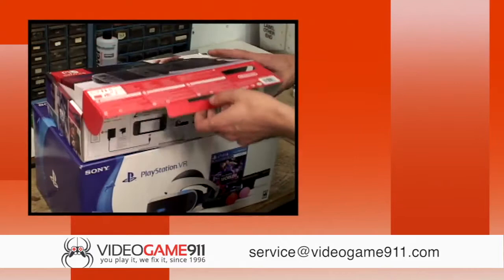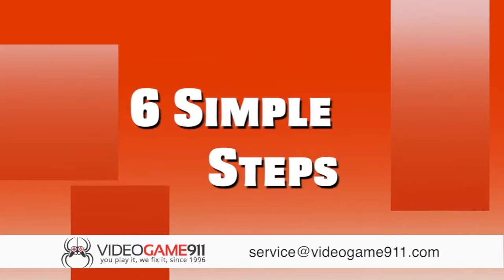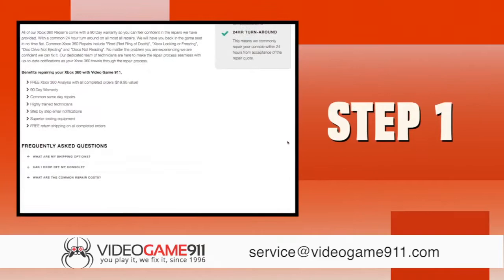Video Game 9-1-1 is the leader in video game console repairs, with emphasis on the most popular gaming consoles. We take great pride in providing excellent customer service and treat each system with extreme care to prevent further damage down the road. Here are six simple steps to get you back in the game fast.